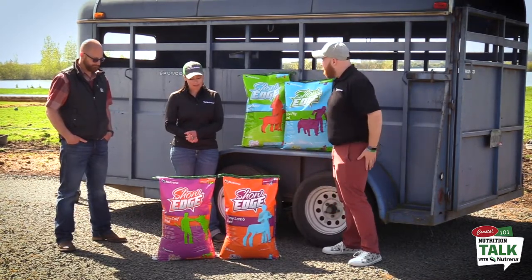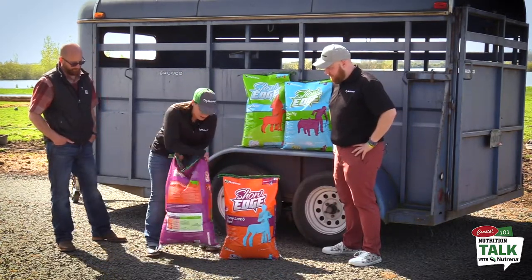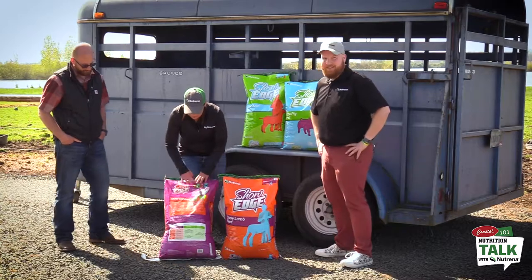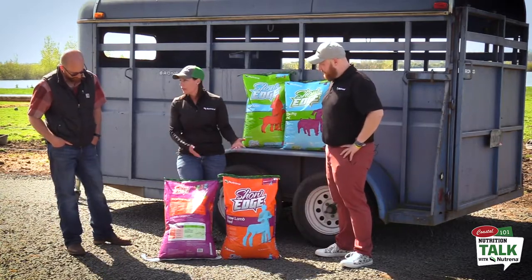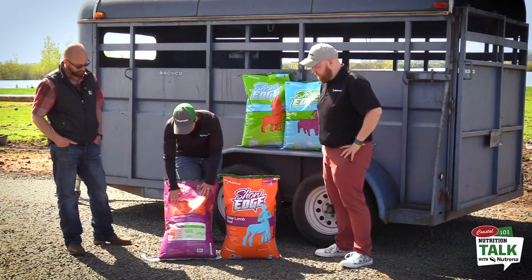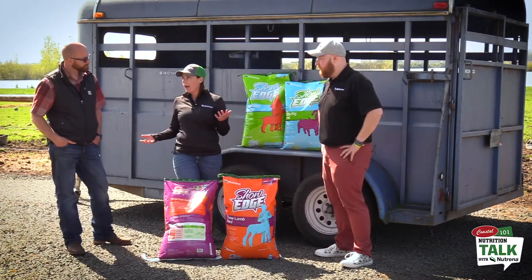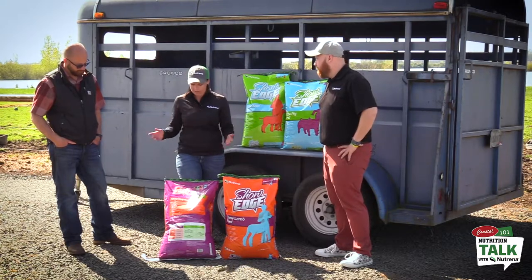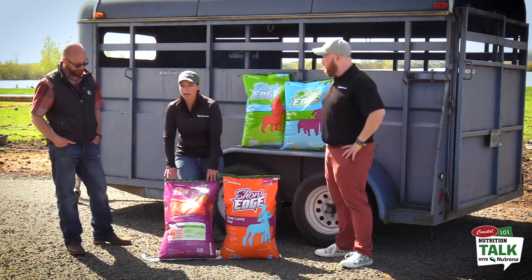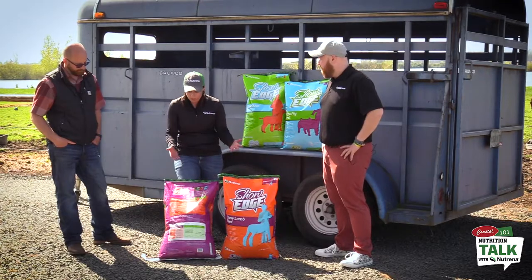And now the show calf feed — Brian's flipping over the bag because the back is super informative. Like all of these feeds, you start slowly and increase feeding rate as your calf increases in weight. Starting with a bigger animal, you might begin at two to three pounds and slowly increase by about a pound and a half as your animal grows. Calves are also going to need roughage, so make sure you're feeding high-quality hay throughout alongside the show feed.